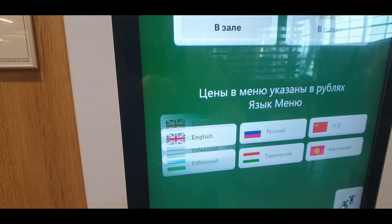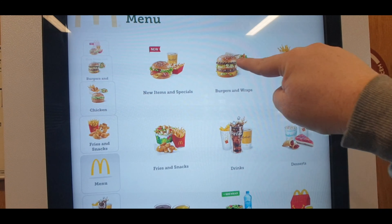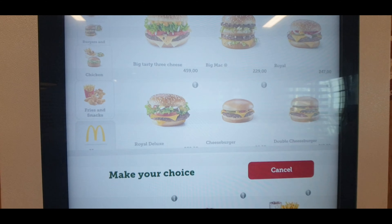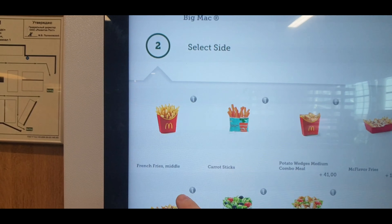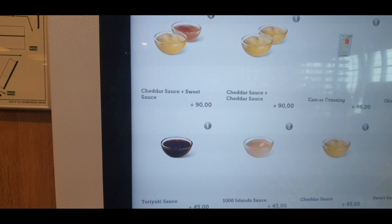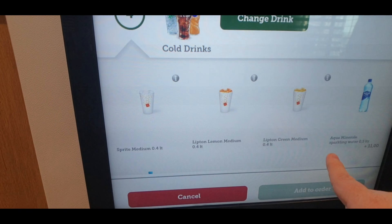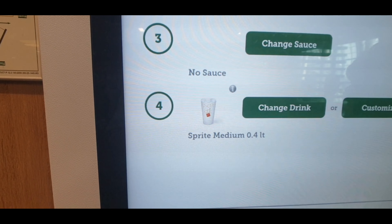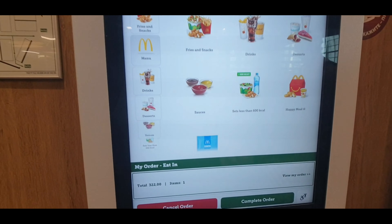Let's try the kiosk — we'll go for English. Dining in. Burgers and wraps. Big Mac. And we want the Big Mac combo. We've got to choose our fries — pretty straightforward. We don't want any sauce. Select our drink — Sprite. I wonder why we can't choose Coca-Cola. Add to order. And that's pretty much it — order complete. Three hundred and twenty-two rubles. Proceed to checkout. We've got table service here — table service at McDonald's. Tap to pay, no donations. And that's it.